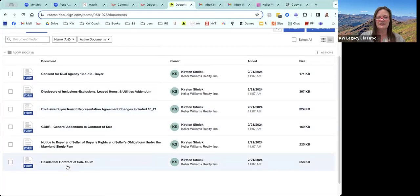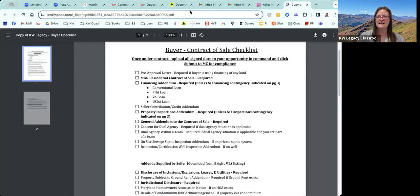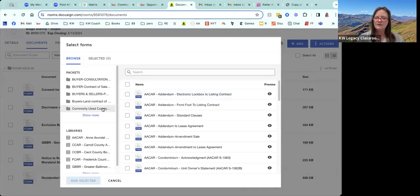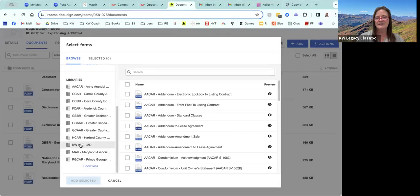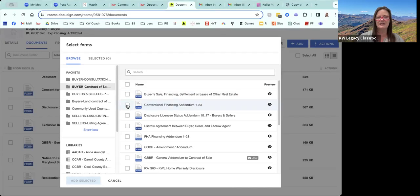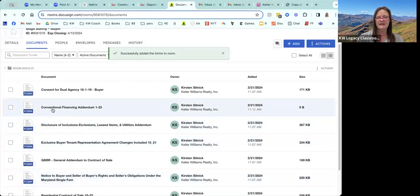We know we need the residential contract of sale, and that's already in the room. The next thing we need is the financing addendum, and that's not in here, so we're going to add it. I go to the Add button, then go down to DocuSign forms. Most of the time you should be using one of these packets — they have the most commonly used documents. If you need a form that's not in there, start looking in the libraries. Most likely it's going to be in either GBBR, MAR, or the KW960, which is just our personal documents. Bugs is using conventional financing, so I go ahead and add that in.